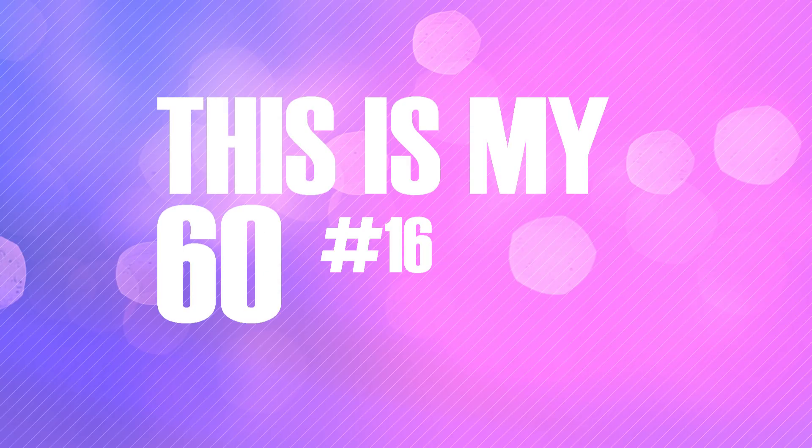There are rumblings of changes ahead for this series, but I've been stalking Reddit for more pictures from willing participants for episode 16 of This Is My 60. I'm pushing slowly towards another subscriber milestone, so if you want to give my self esteem a much needed boost, click the subscribe button.